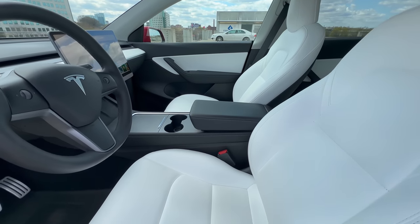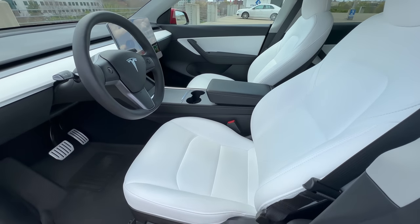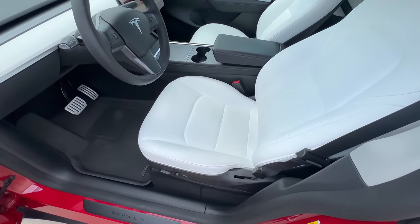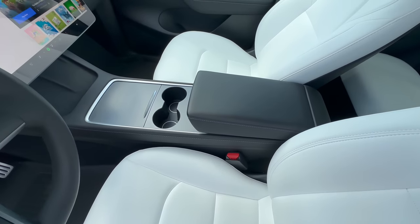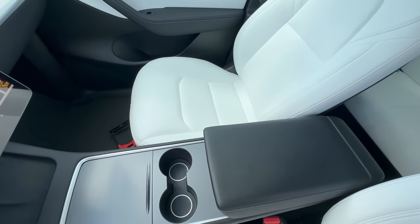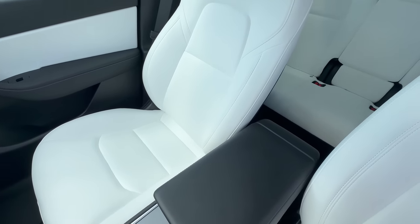One of the most significant advantages of the white interior, especially during those scorching summers, is its ability to keep things cool even when your car is parked under the sun. And they also make for a brighter and airier cabin, creating an atmosphere of openness that adds to the overall comfort of your ride.